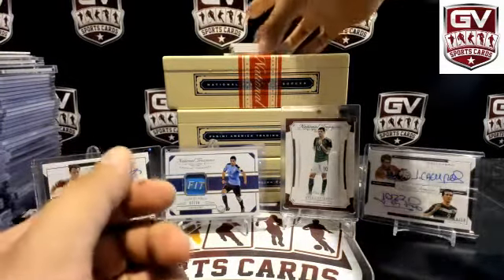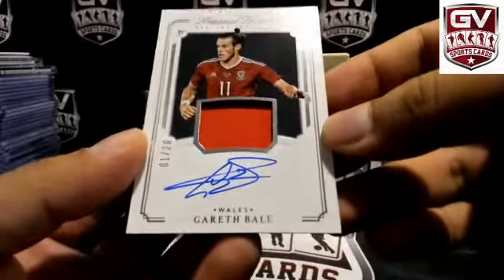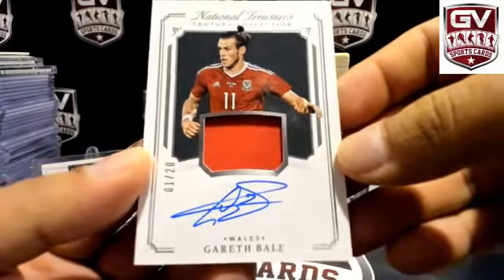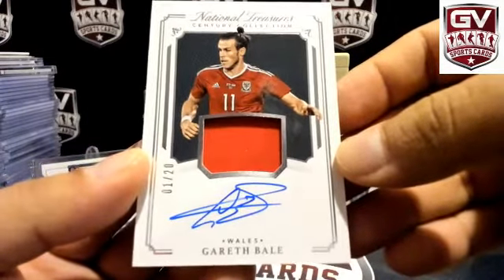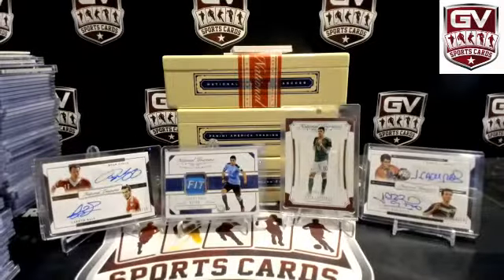Alright, this is number two — number to 20. How about Gareth Bale, 1 of 20 for Wales? Joseph A. Nice one there, 1 of 20.